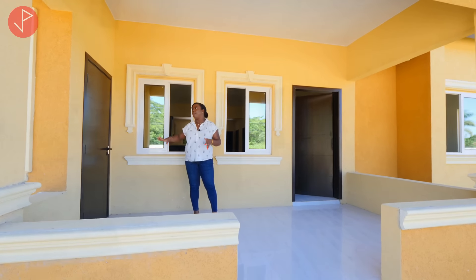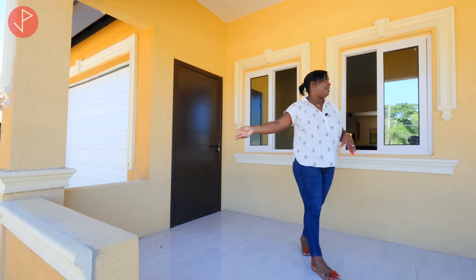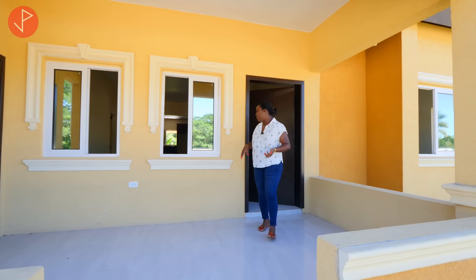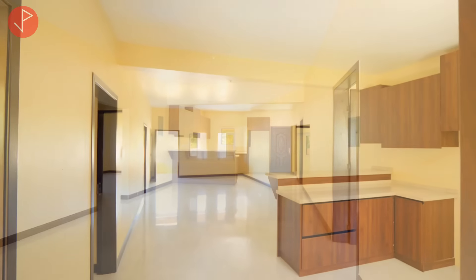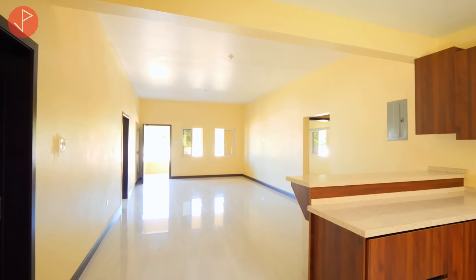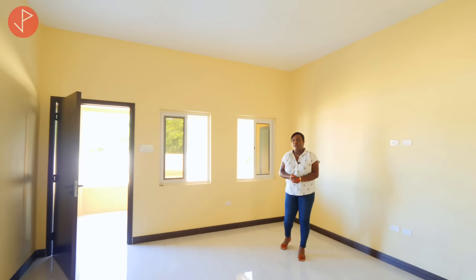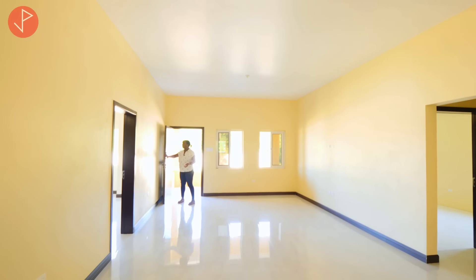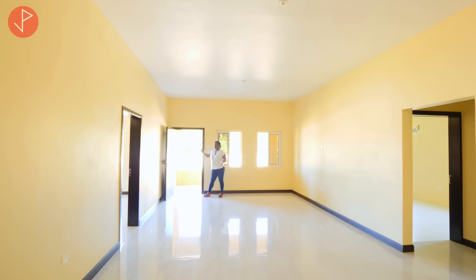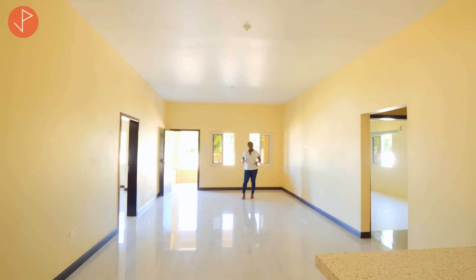On our veranda we have a door that gives you access to the enclosed garage and we have multiple windows allowing a lot of light inside the house. Now come on inside property viewers. Welcome. So you can see we have an open concept living, dining and kitchen area and it is nicely finished. Right where I'm standing is designated for the living area, and just off the living area we have a number of windows and a solid door that when you open it allows a lot of light and cool Jamaican sea breeze to pass through this lovely home.